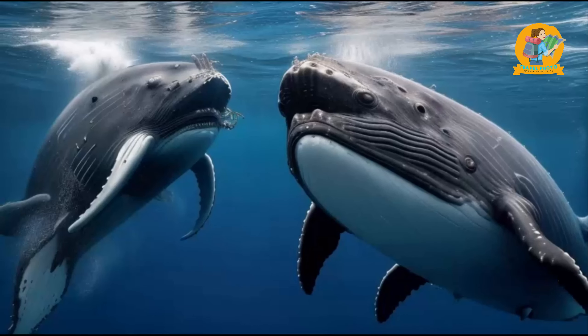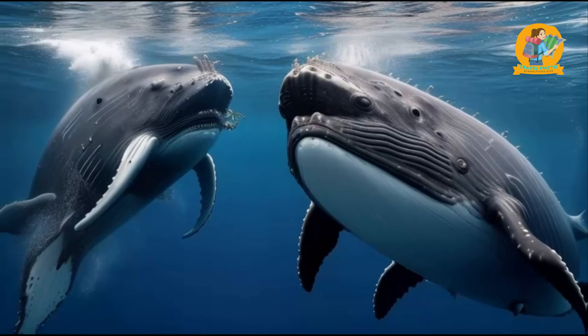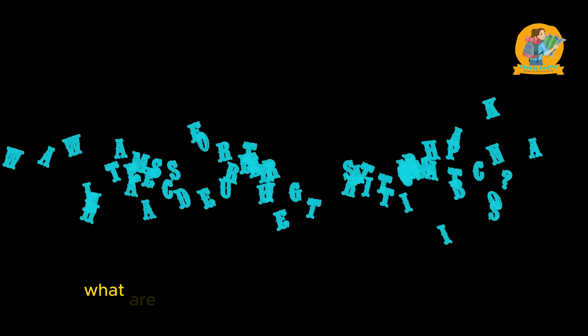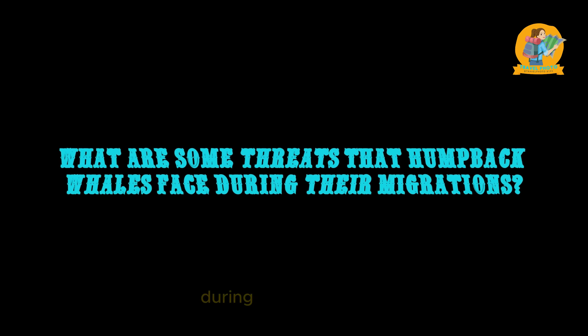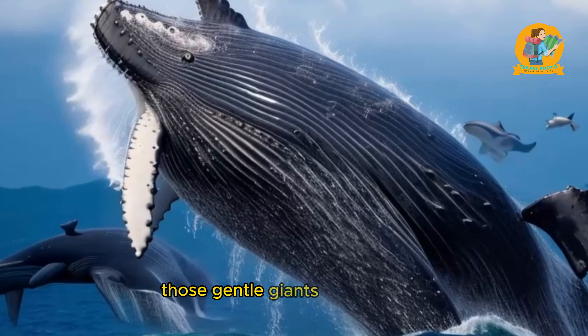The behavior of migratory animals themselves holds valuable clues. Scientists observe and study their feeding, breeding, and resting habits during their migrations. This information helps unravel the reasons behind their journeys, whether it's for finding food, mating, or seeking suitable habitats for different life stages.